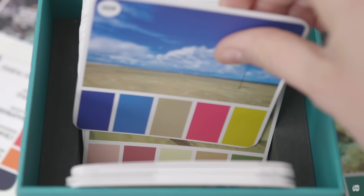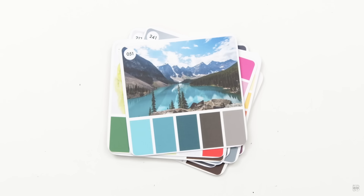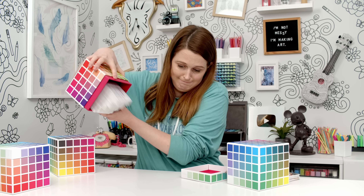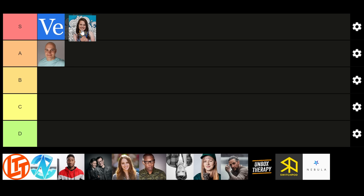It's every colour palette from volume one and volume two as cards you can hold in your hands. You can grab your favourites to compare, match the colours right up against whatever you're working on, or even clip them to your work to come back to later. Each card features the image and colours on the front for inspiration, and the colours again on the back. Sarah sent a clip pitching for S-tier with clever editing magic at the end — I'll bump her up to S for that. Good job, Sarah.